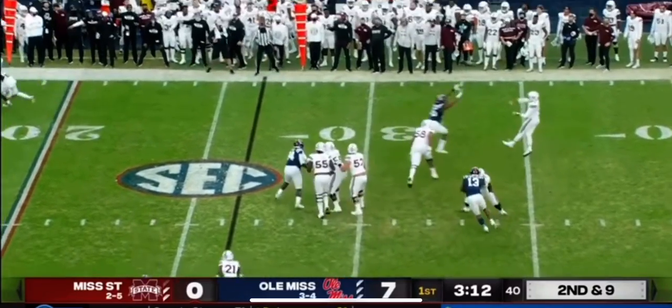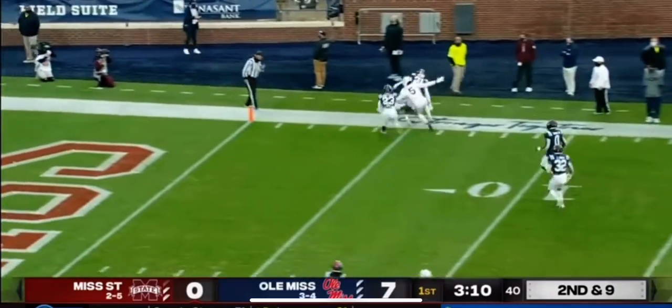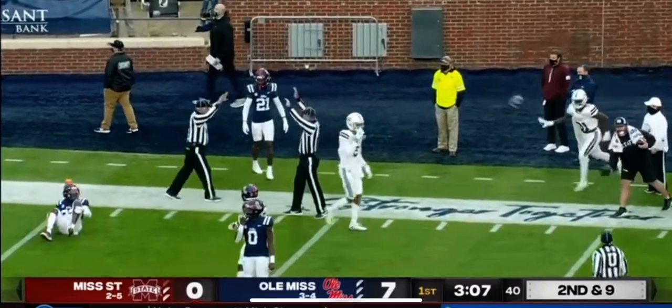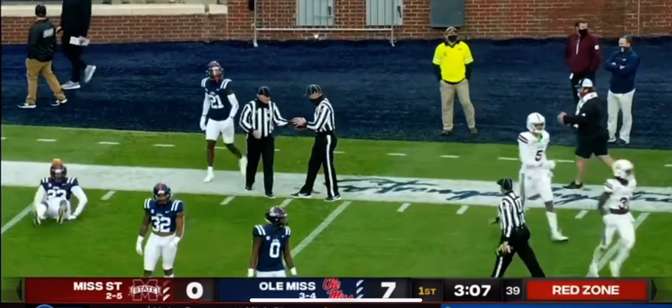Rogers has time, throws on the run down the sideline, and everybody is there. Mississippi State ends up making the catch inside the five. It's Jayden Wally.